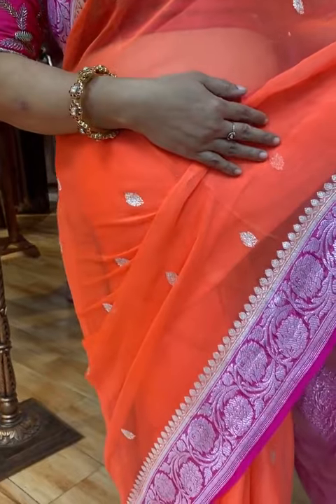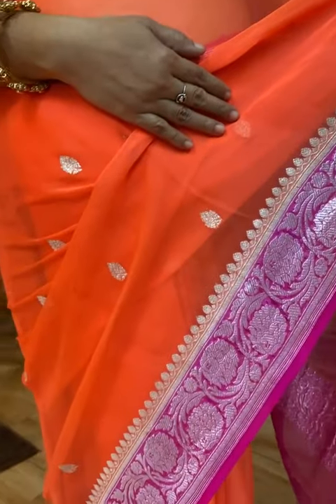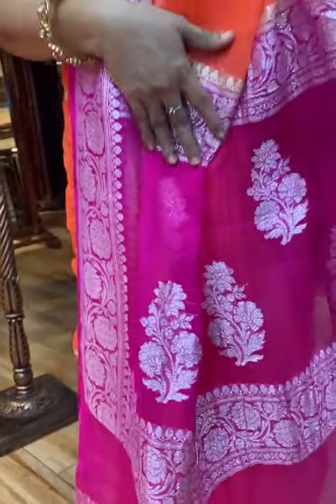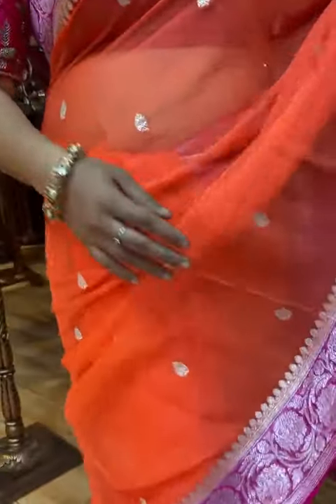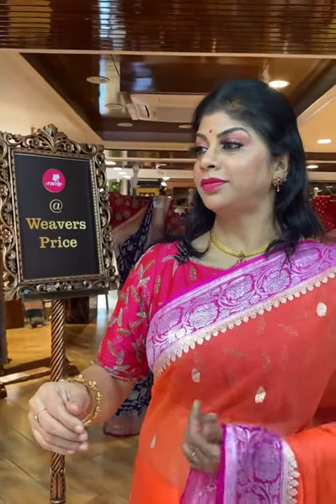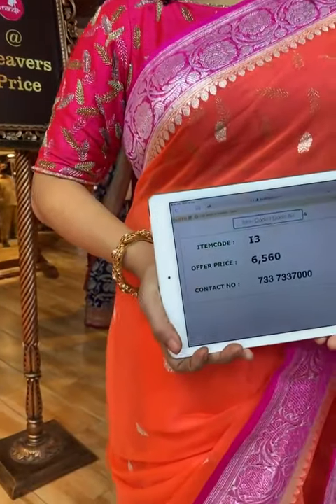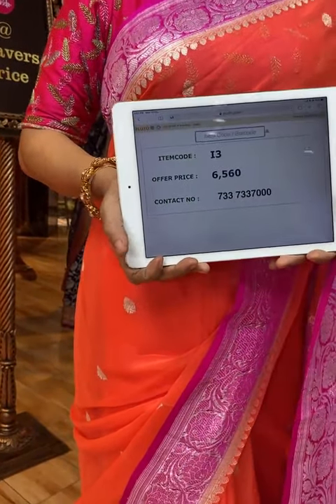All over floral booties. Border is contrast with pink floral vines. Pallu contrast with floral booties. Pink color contrast with floral vines border, complete silver zari, and blouse contrast with sundi pink color with border. Saree pricing and details: take a screenshot along with code I3. Price is 6,560. Send us on 733-733-7000.